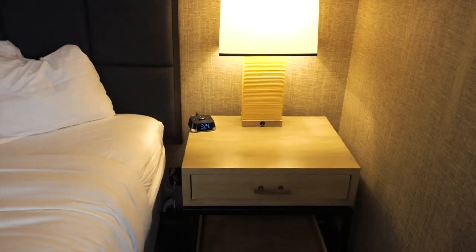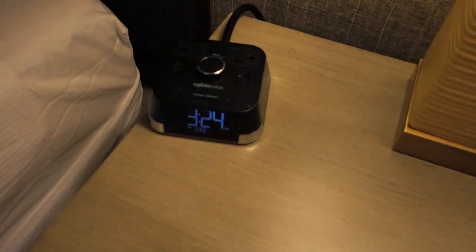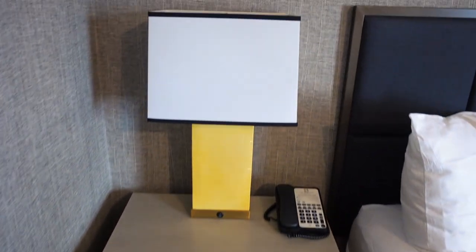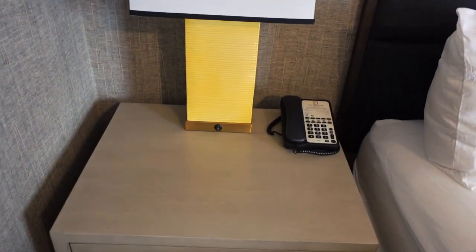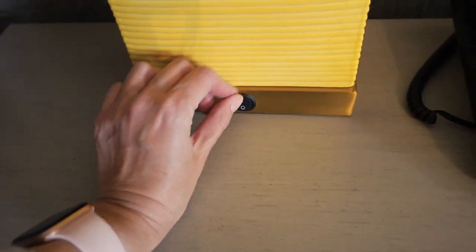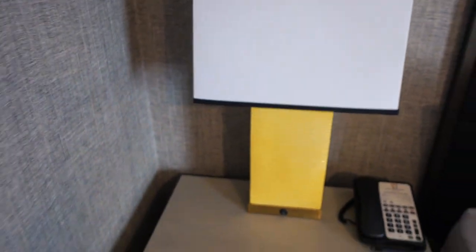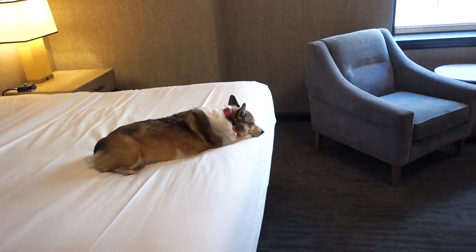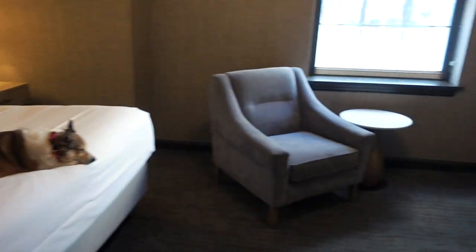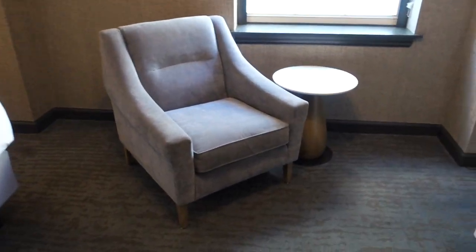Next to the bed there are two very large end tables with nice lamps. One side has an alarm clock with two outlets and two USB ports. The other side is basically the same but with no outlets and no alarm clock. One lamp wasn't turning on, which is a bummer because I like a lot of light — hotel rooms tend to make their lighting really dark for whatever reason.